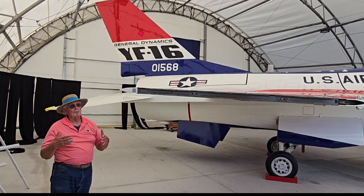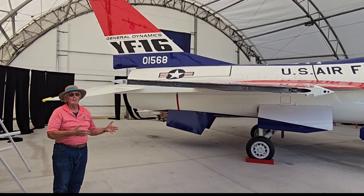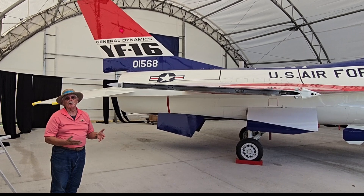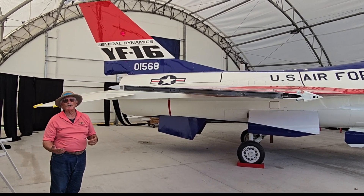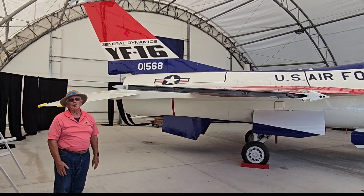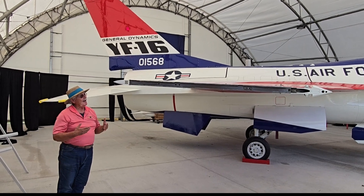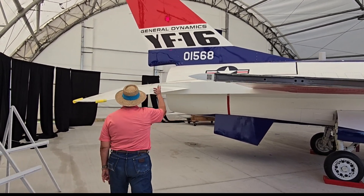All of the work on this airplane was done here on the ramp out of doors — summer, winter, for four years, people worked on the airplane here. A lot of the people were family members of people who'd worked on the airplane at General Dynamics or Lockheed. Others were just aficionados of the airplane itself, and others were people who had had some experience with this F-16 in their military service.